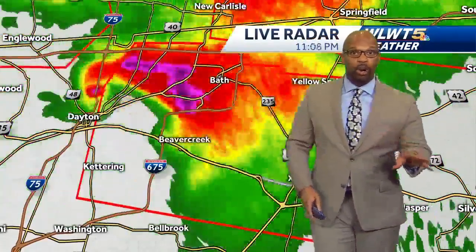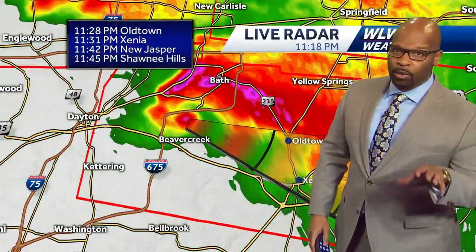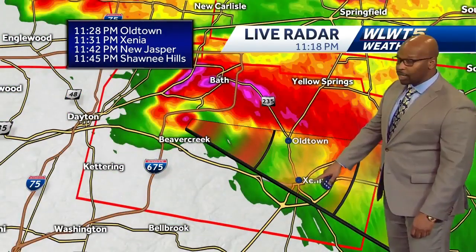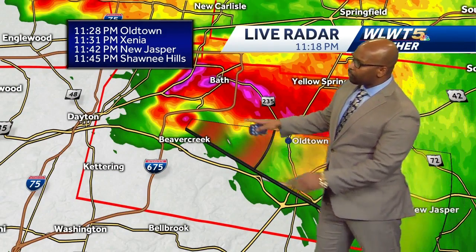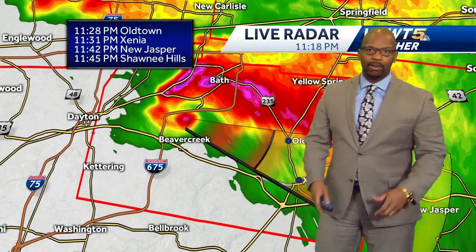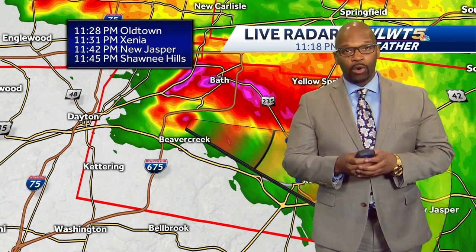This is not just a Doppler radar signature — this is a confirmed tornado with a dangerous signature heading off towards the east-southeast. Old Town and Xenia could be next in line. This very dangerous storm is just to the north of Beaver Creek right now, with a very strong signature on radar.